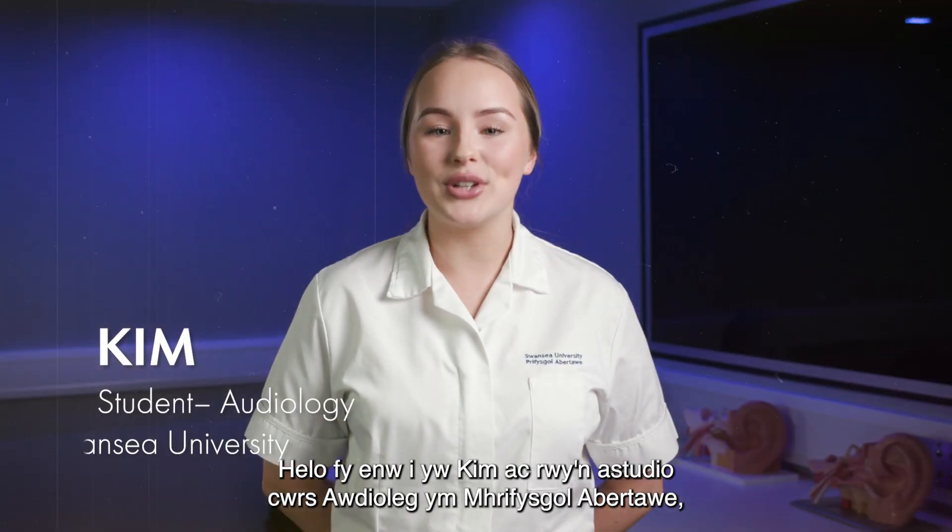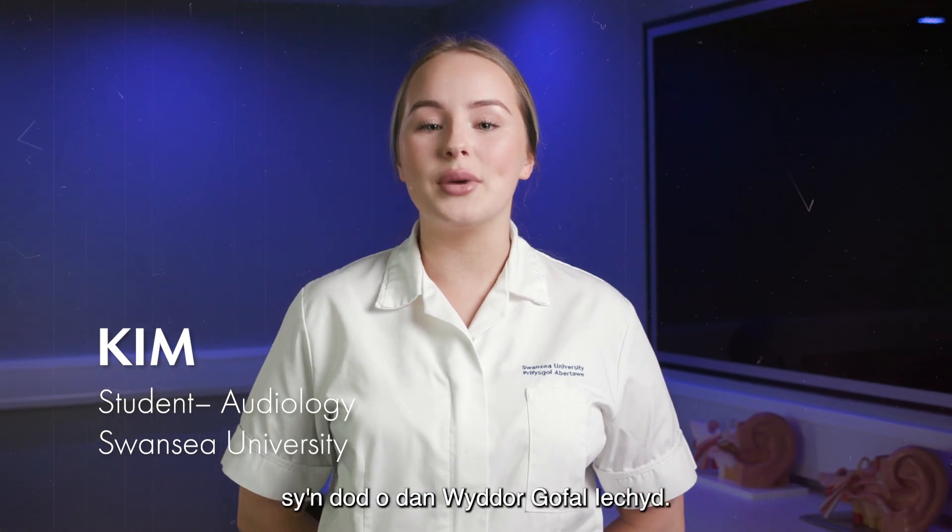Hi, my name is Kim and I'm studying the Audiology course at Swansea University, which comes under Healthcare Science.